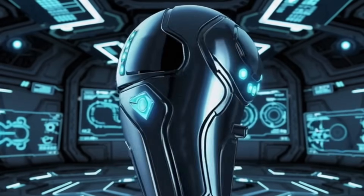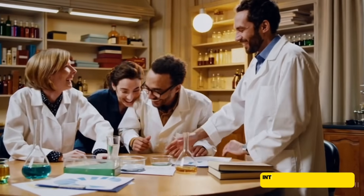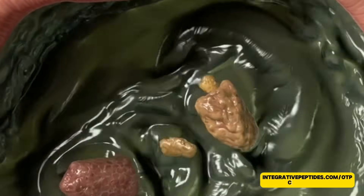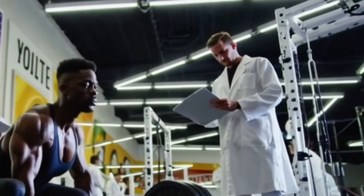It might sound like a droid from a Star Wars movie, but BPC actually stands for Body Protection Compound. It was discovered by scientists in the early 1990s who were studying human gastric juices — the fluids in our stomach. They were looking for substances within those fluids that helped heal and protect our gut, and they isolated a particular pentadecapeptide, a 15-chain amino acid that showed remarkable healing properties. Ever since its discovery, researchers have been fascinated by how broadly it seemed to aid in recovery in the body.